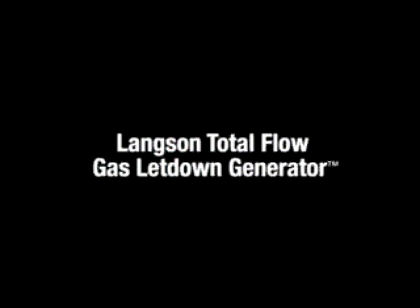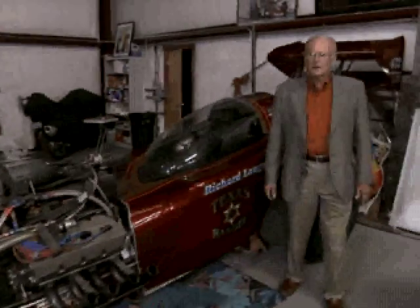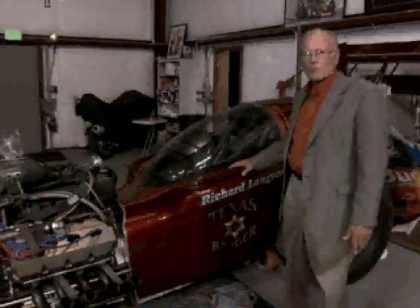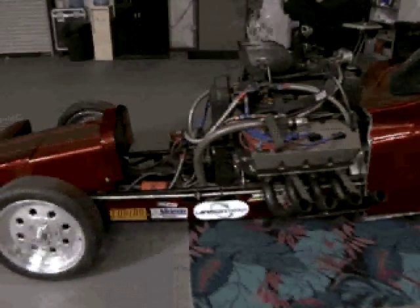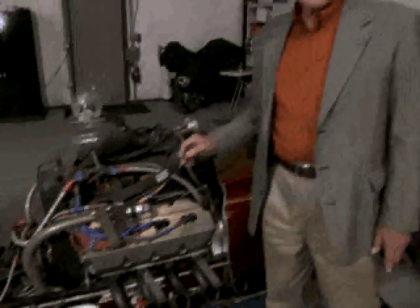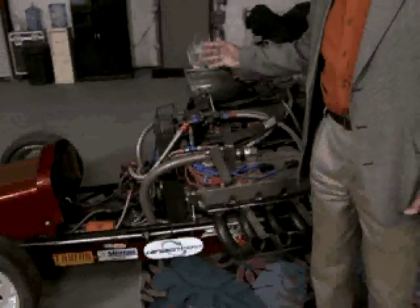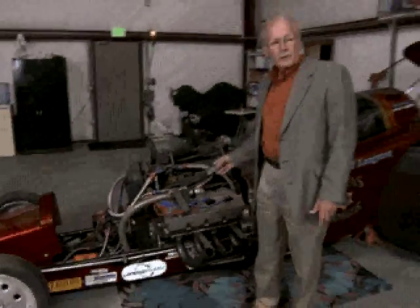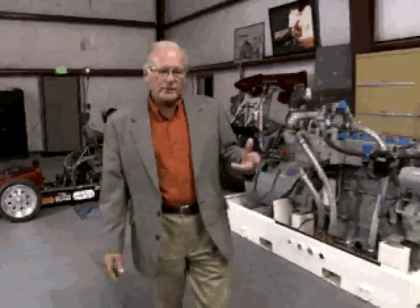My latest machine is the total flow generator. Welcome to the Langston Energy Skunk Works. I'm Richard Langston and this is kind of a flash from the past of my passion from 45 years of racing. This race car was built in 1979 with the same team that built the total flow generator for us recently — that's Rattler Energy. Some of the components and ideas we have for the total flow generator were actually used because of the robustness and extreme high performance that we get out of these parts.